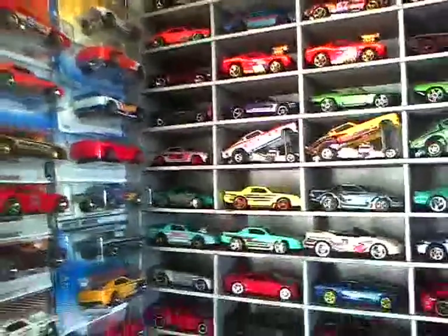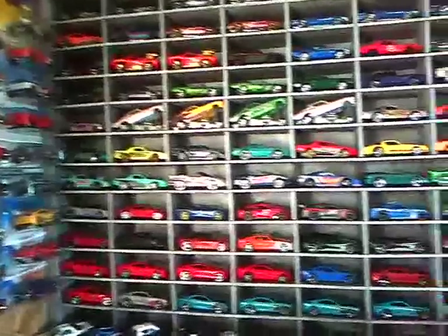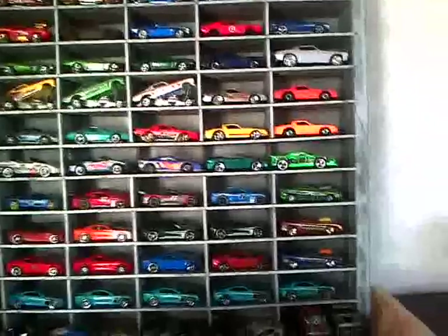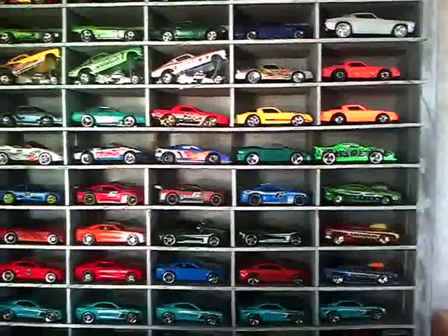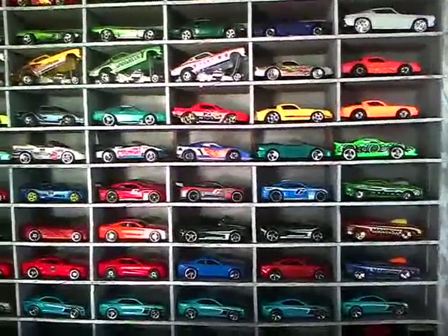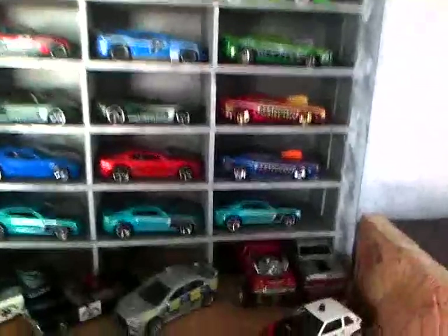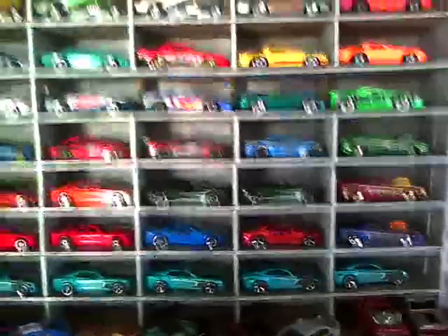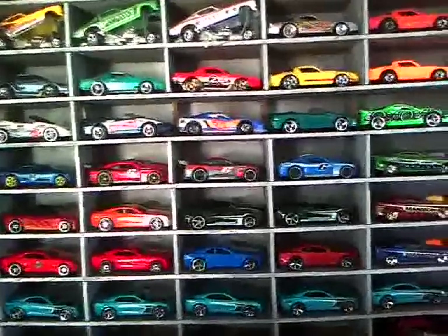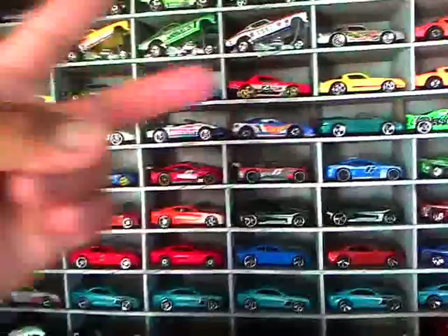There's my Camaro collection so far — I believe it's going to get even bigger pretty soon. There they are, right there. I will be doing a video sometime soon when I get all my customs completed and you guys will see what that looks like. Okay, well that's it for now — I'll do another video, and you guys will hear from me later. Talk to you guys later, peace!